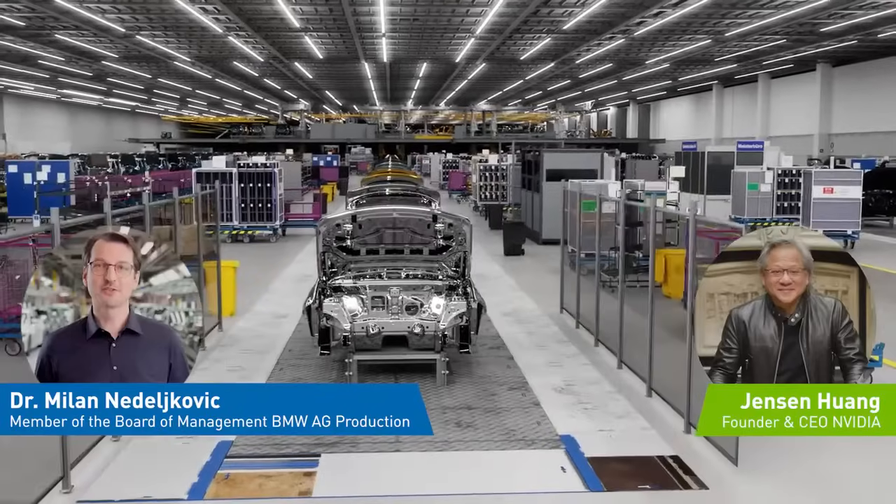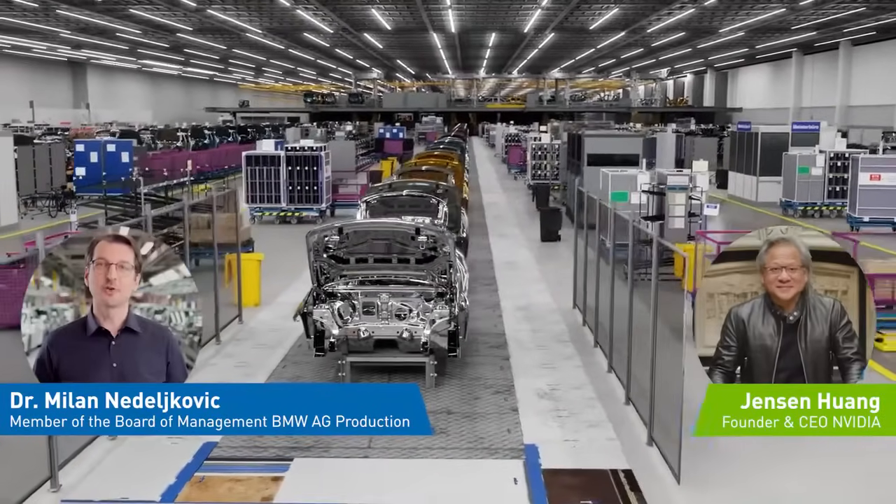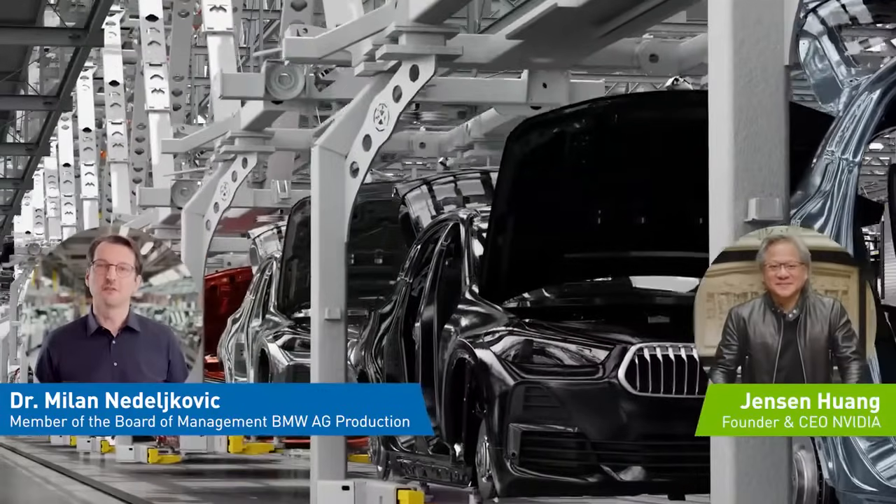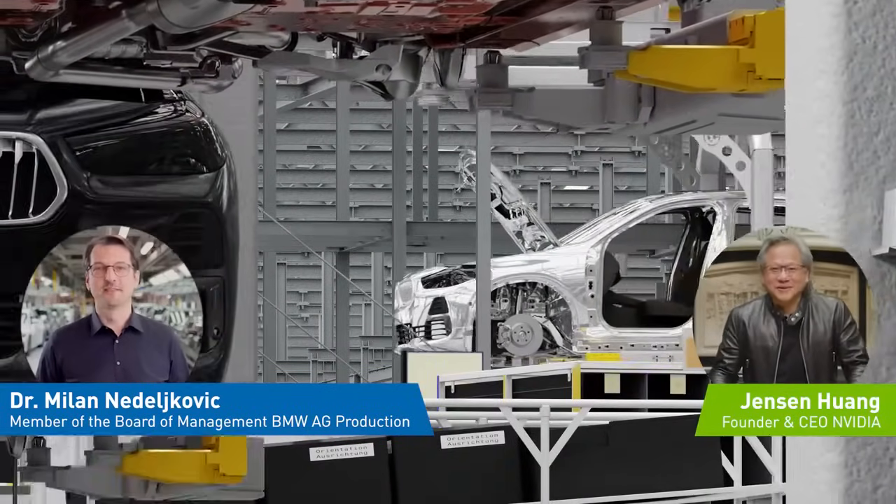Welcome to BMW Production, Jensen. I'm pleased to show you why BMW sets the standards for innovation and flexibility. Our collaboration with NVIDIA Omniverse and NVIDIA AI leads into a new era of digitalization of automobile production. Fantastic to be with you, Milan.